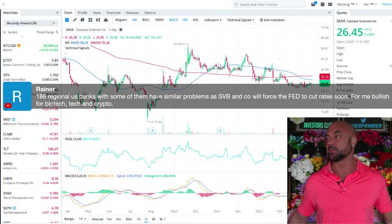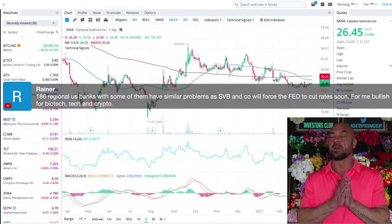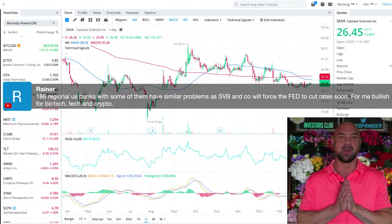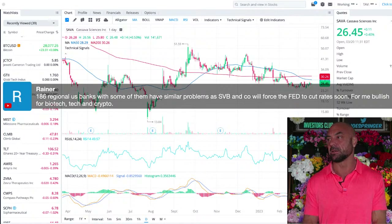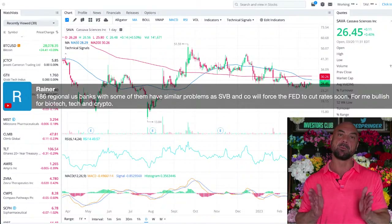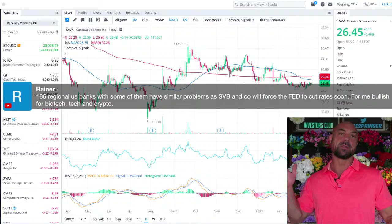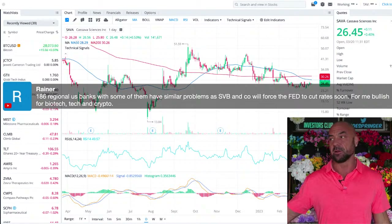186 regional U.S. banks with similar problems as Silicon Valley Bank could force the Fed to cut rates — bullish for biotech, tech, and crypto. I agree, but it looks like we're getting yet another hike coming up; the market's betting on a quarter-point hike. At some point the rates are going to turn. You don't need to time the bottom — this is blood in the streets at eight-year levels.